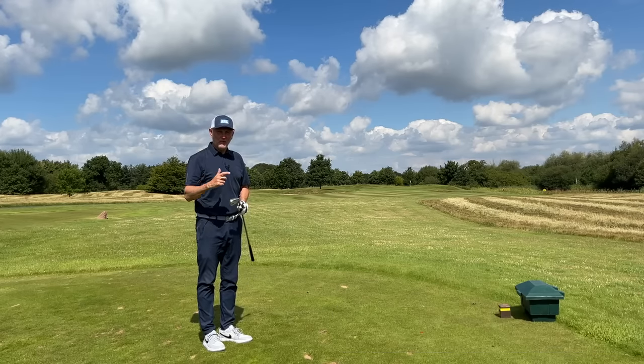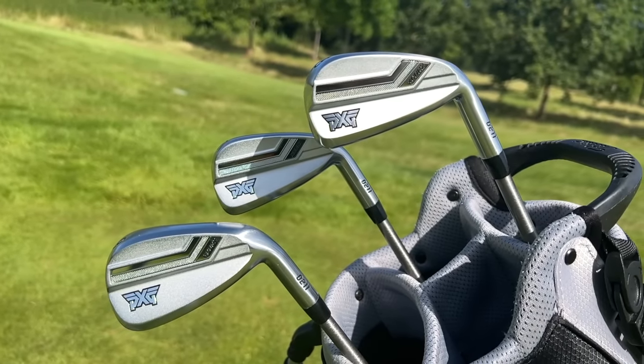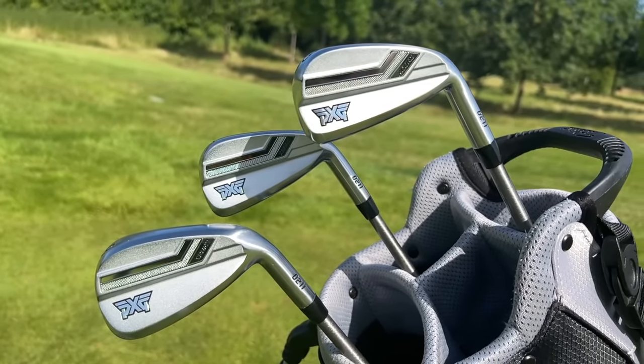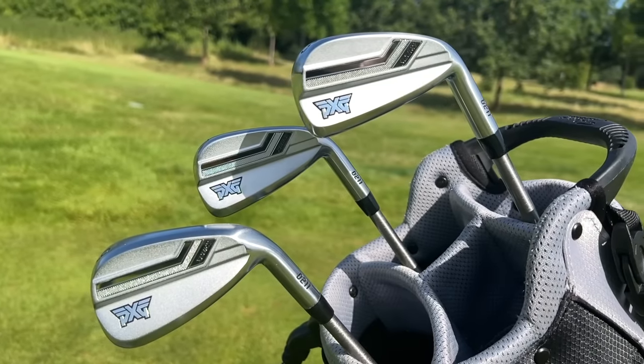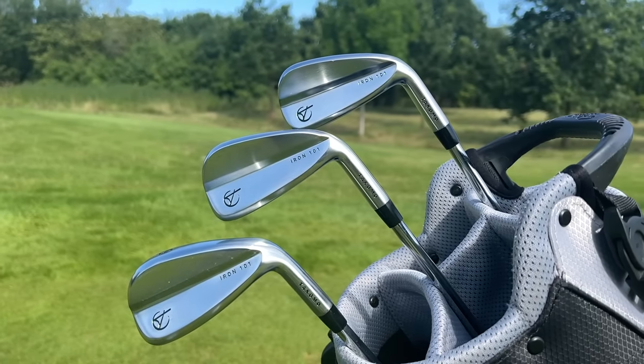Take a close-up look at how these two sets of irons line up visually, because I think it's fair to say that both brands have done a stunning job in terms of appearance, and you'd be pretty happy with these sitting in your bag, whichever you choose.